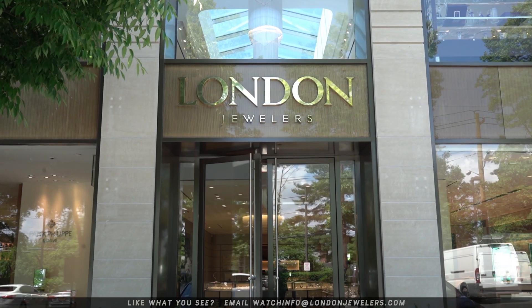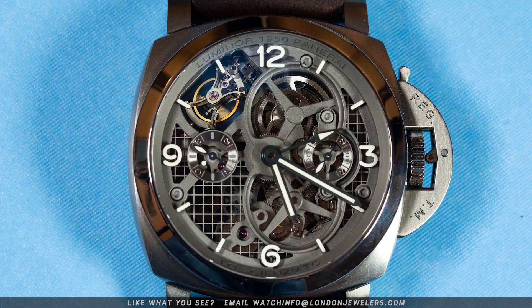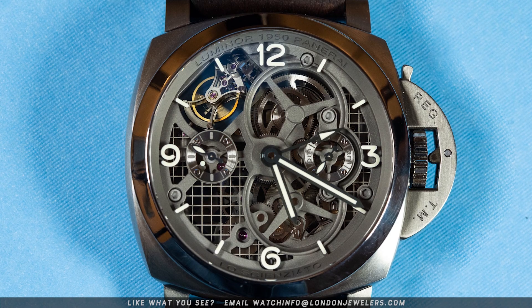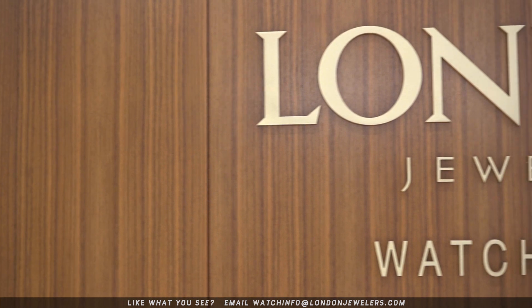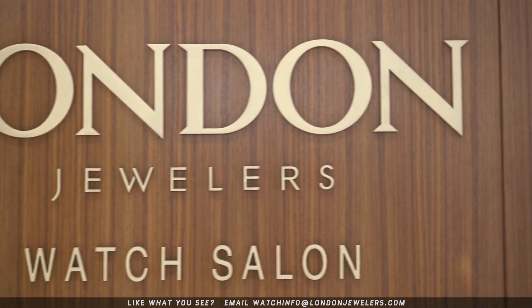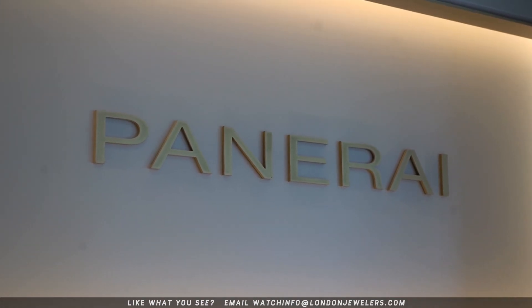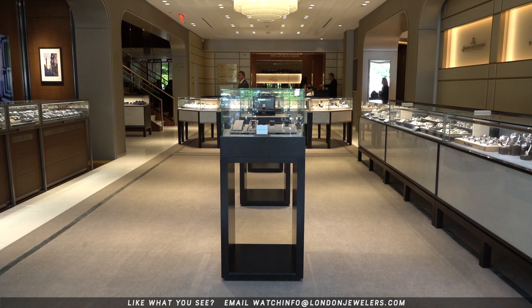Huge thanks to the watch lovers over at London Jewelers for one, reminding us this holiday even existed, two, sending us these balloons to celebrate, and three, for giving us some time with today's subject — a Tourbillon by Panerai. London Jewelers is a Panerai-authorized retailer with six locations in New York. If you're interested in anything from Patek Philippe, Rolex, Audemars Piguet, Cartier, or Breguet, shoot them an email. Their watches are remarkable, their service is really incredible, and their info is down below.